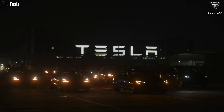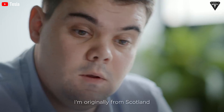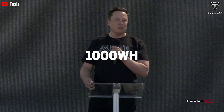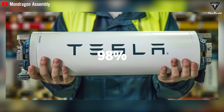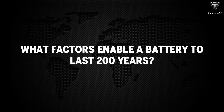Tesla is poised to revolutionize its vehicle lineup with advanced battery technology harnessing graphene, promising energy densities that are five times higher than standard lithium-ion batteries, capable of storing 1,000 watt-hours per kg. This battery type boasts an impressive lifespan of 200 years and achieves an energy conversion efficiency of up to 98%. What pivotal advancements have positioned Tesla's graphene-based battery at the forefront of the industry? What factors enable a battery to last 200 years?